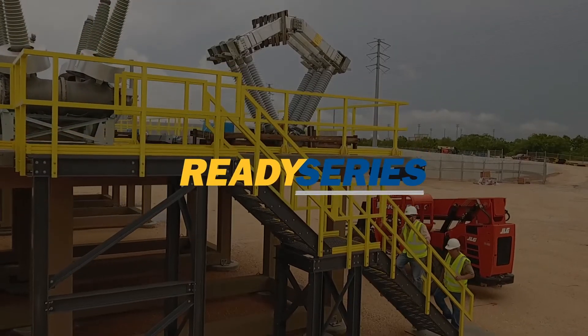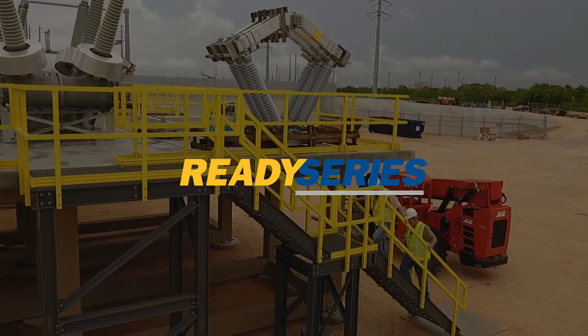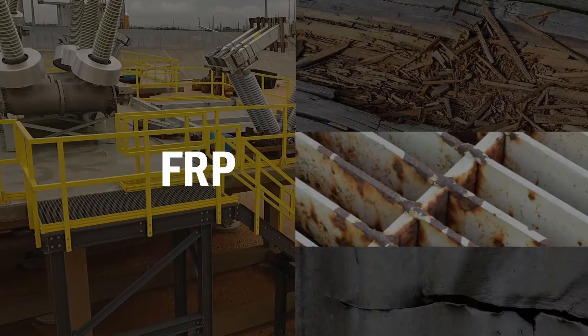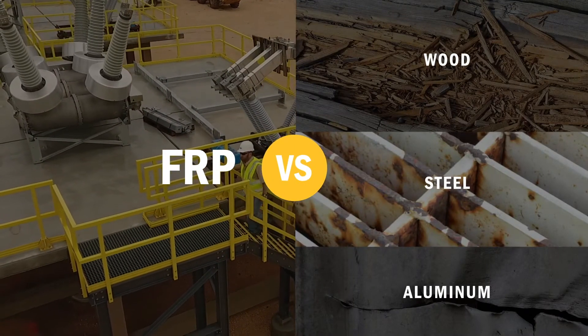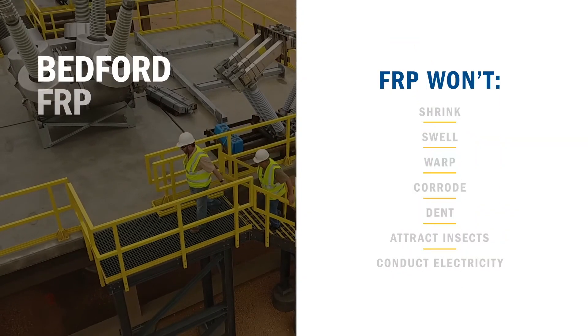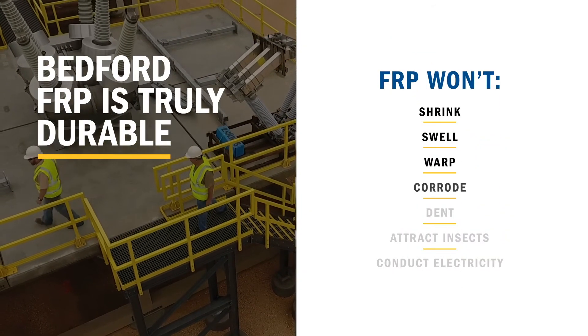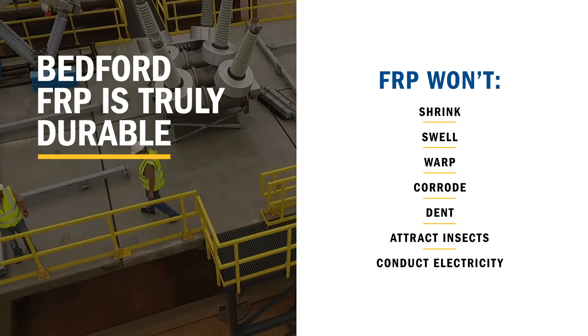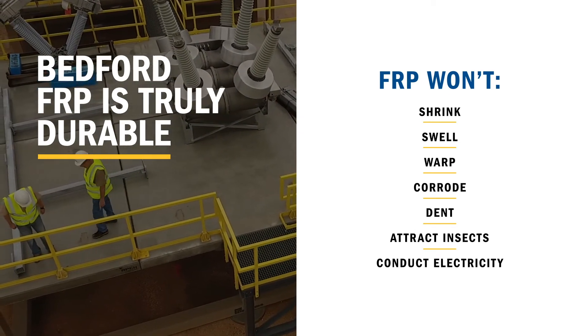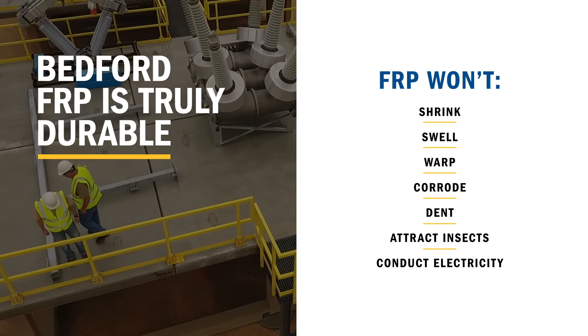Because Ready Series materials are made from fiberglass reinforced polymer, or FRP, they can handle the harsh conditions that wood and metal can't. FRP won't shrink, swell, warp, corrode, dent, attract insects, or conduct electricity — so you can count on your Ready Series structures to last for years and years.